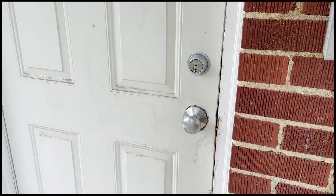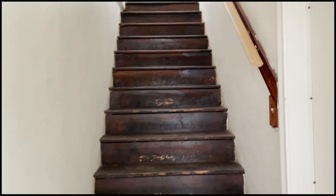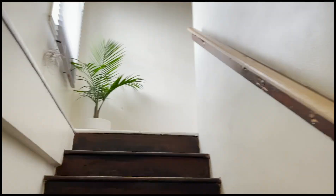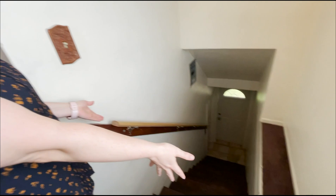Hey everyone, welcome to today's video. I will be showing you my house tour. I moved recently and I'm now living on my own and I wanted to show you my new place. My name is Angela and I'm a visually impaired designer.